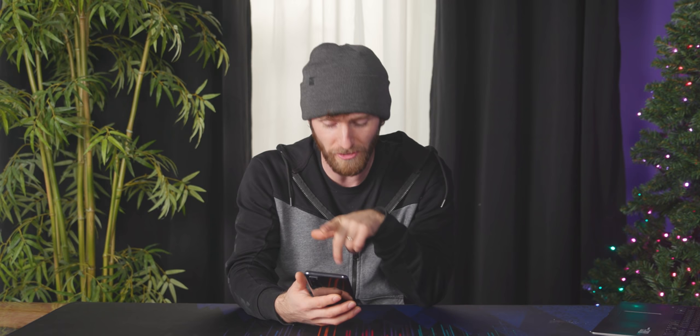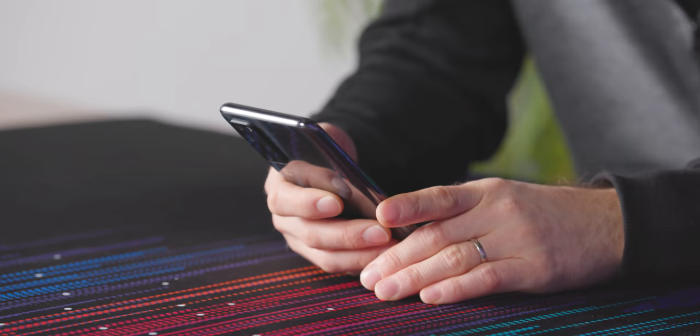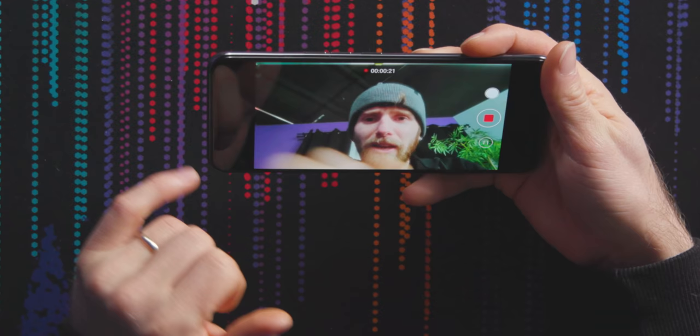Whether or not you can see content over top of the camera is only half of the equation. We've got to fire up the camera and see if the camera can see your face through the content. This is it — this is going to be my first look at myself through a display. It's awful. It's like there's a big hazy, smudgy film. So you can see the display is completely powered down in the area above the camera, which helps with light transmission.